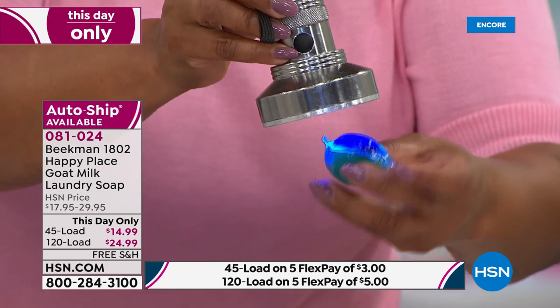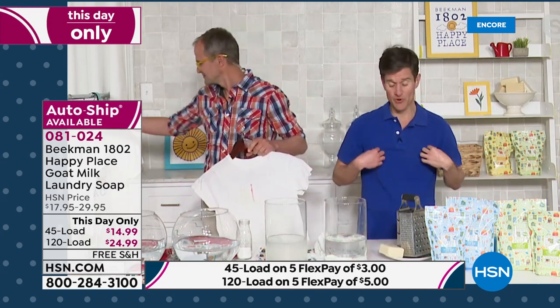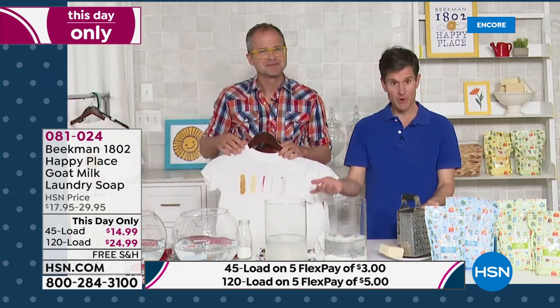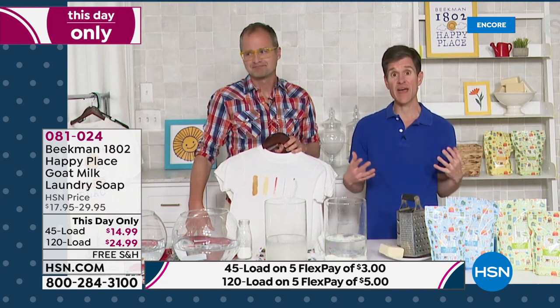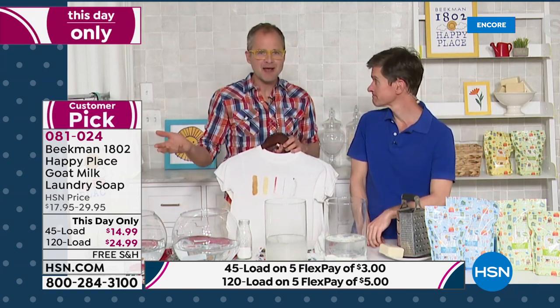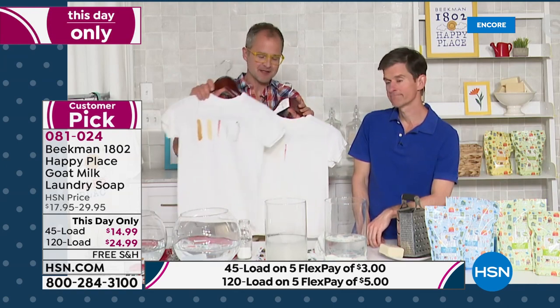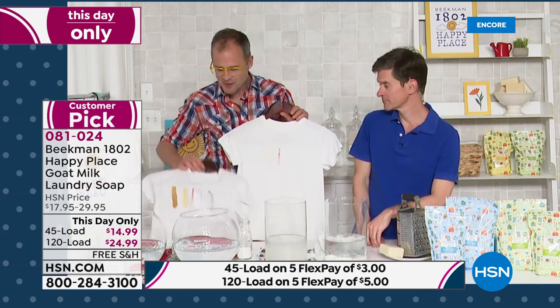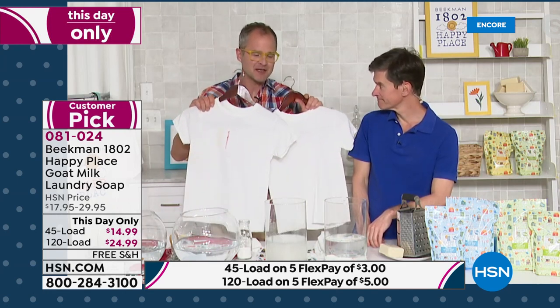Chemicals are sprayed on our food, on our clothes, everything we bring into our home, our cleaning products — it's really starting to build up in our systems and causing us to be unhealthier. That's what Happy Place is all about: how can we make your home a happier, healthier place? None of that would matter if it didn't work, and as we showed you, tested in a third-party lab, Happy Place works as well or better against stains than the leading chemical detergent.